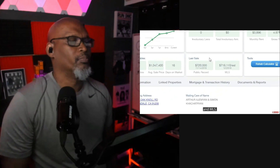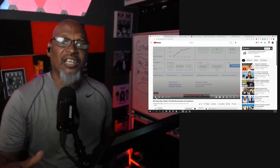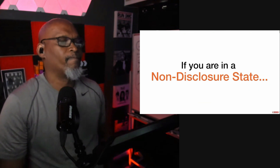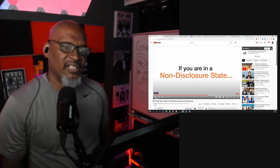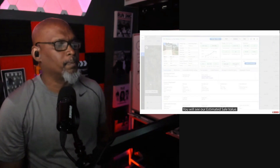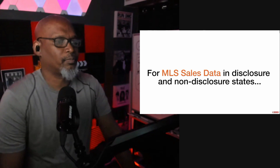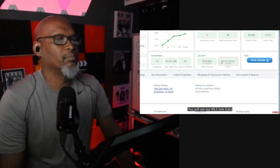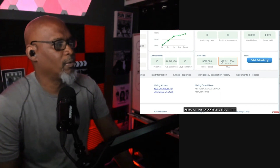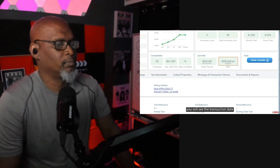Here you'll see public record and MLS. Simply put, a disclosure state is a state that allows sold data to be seen by the public. A non-disclosure state is a state that does not allow you to show sold data of property sales. In a non-disclosure state, you will see our estimated sale value. For MLS sales data in both disclosure and non-disclosure states, you will see our MLS sale data that is guaranteed to be 99% accurate based on our proprietary algorithm. Below the MLS sale data value, you will see the transaction date by month and year.